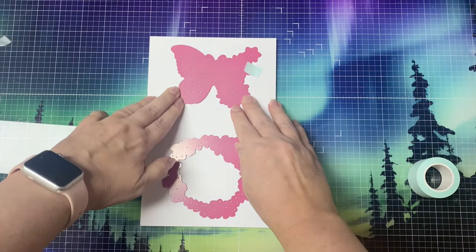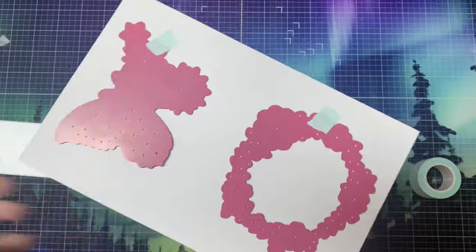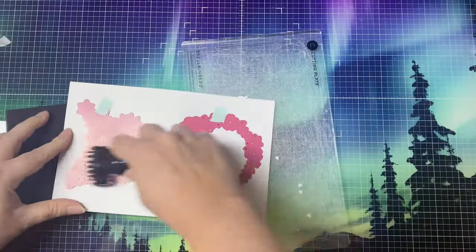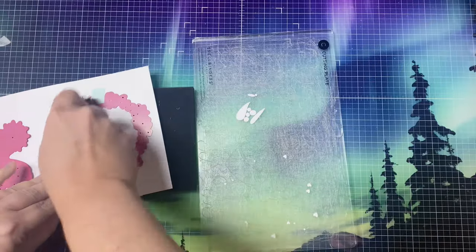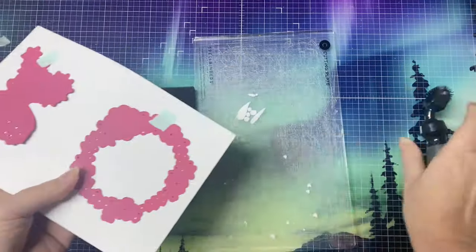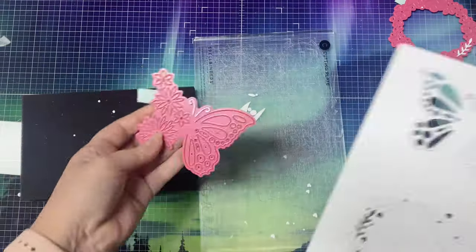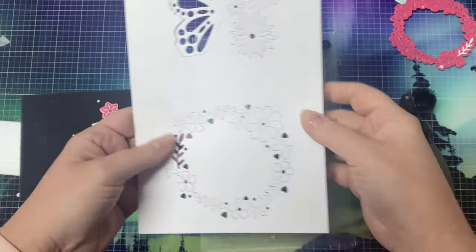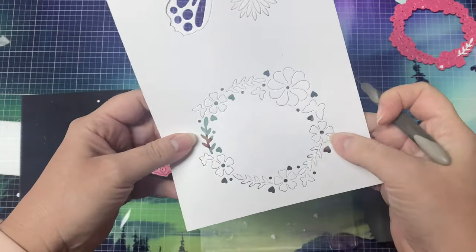So now let me show you the pop-up flowers die set. I'm cutting these out of white cardstock. And since there are several small pieces that need to come out, I'm rubbing my Sizzix die brush over it to help remove all those tiny pieces. But as you can see, it doesn't cut out the butterfly or the wreath completely. Now it removes some of the parts so that you can place something behind it and see through it, and you can pop up the flowers.